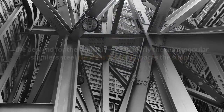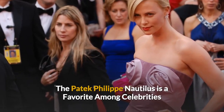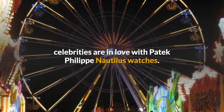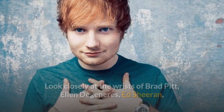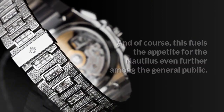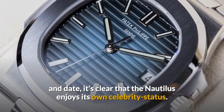So it's safe to say that in today's market, the demand for the Nautilus — particularly the ultra-popular stainless steel Nautilus 5711 — outpaces the supply. The Patek Philippe Nautilus is also a favorite among celebrities. From superstar musicians to film stars to business moguls to professional athletes, celebrities are in love with Patek Philippe Nautilus watches. Look closely at the wrists of Brad Pitt, Ellen DeGeneres, Ed Sheeran, Victoria Beckham, and Conor McGregor and you'll often see a Nautilus there. This fuels the appetite for the Nautilus even further among the general public, and it's clear that the Nautilus enjoys its own celebrity status.